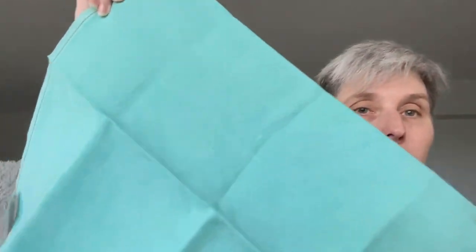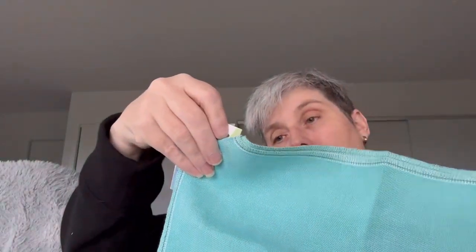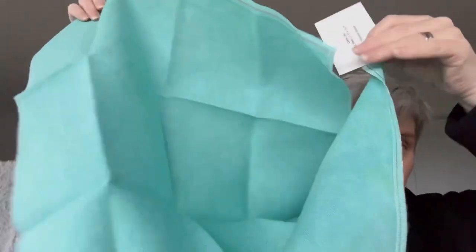Oh, isn't this gorgeous - this is a 28 count and it is by Country Stitch again and it's called Tropical Ocean. It is a 27 by 29 inch, which is a 70 by 50 centimetre. I don't know what I'd put on it.